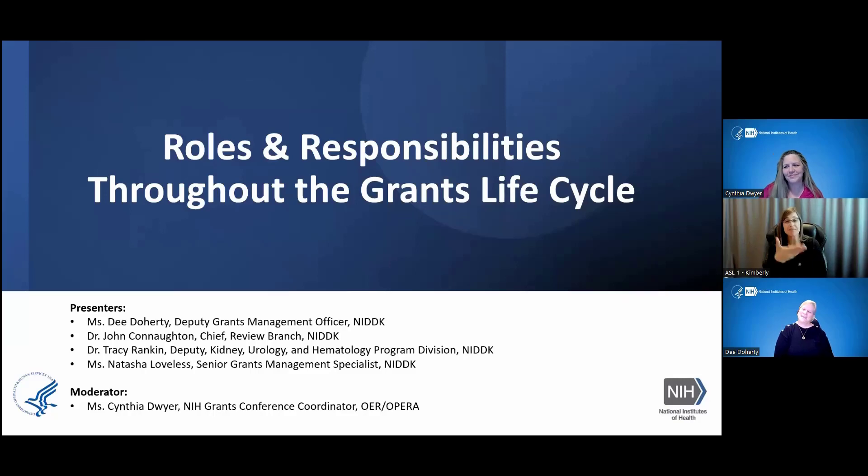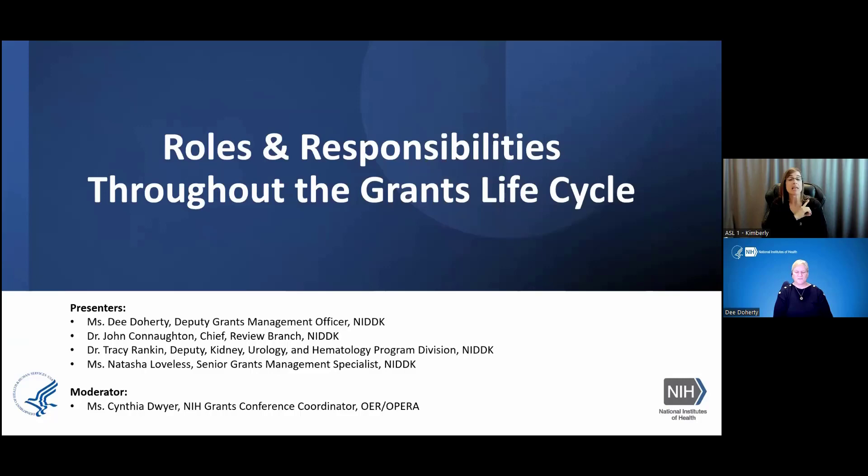Thank you, Cynthia. I'm Dee Doherty. I'm the Deputy Grants Management Officer, and as of today, I'm the Acting Chief Grants Management Officer for NIDDK. I will lead you through a conversation.